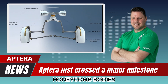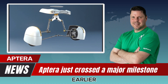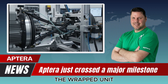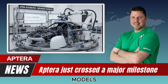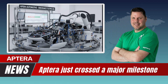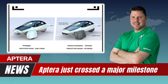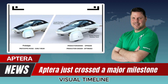Nearby, older honeycomb bodies sit parked — a reminder of Aptera's earlier prototype phases. You can see previous generation shells, including the wrapped unit that once made headlines during a global outreach effort. These earlier models represent the company's long path to validation: a path filled with restarts, redesigns, setbacks, and breakthroughs. Seeing them alongside the new bodies creates a clear visual timeline of progress.